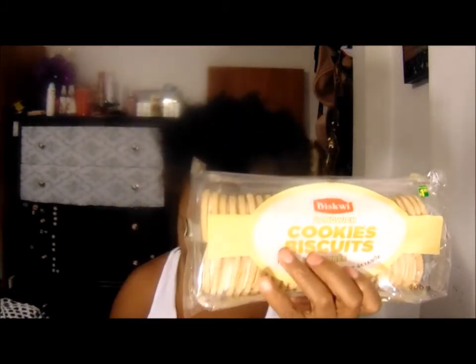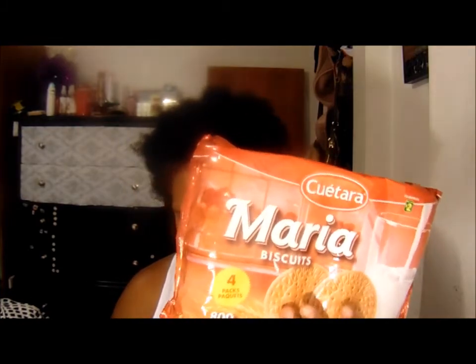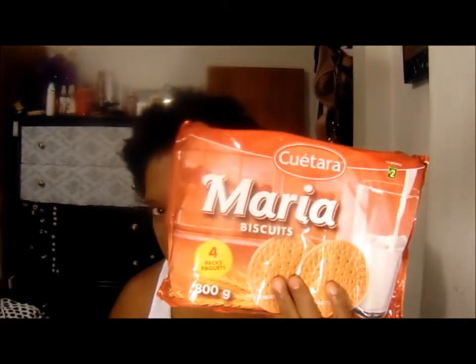I also bought some cookie biscuits — one vanilla flavor and one chocolate flavor — for their snacks and lunch this week. And I bought the Maria biscuit cookies. I love these and they love them too. We've had these every year for lunch or as a snack and I constantly buy them because they really do like them a lot.